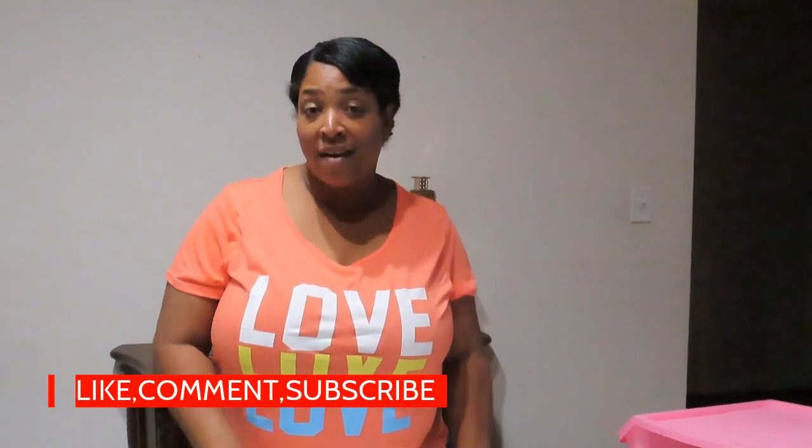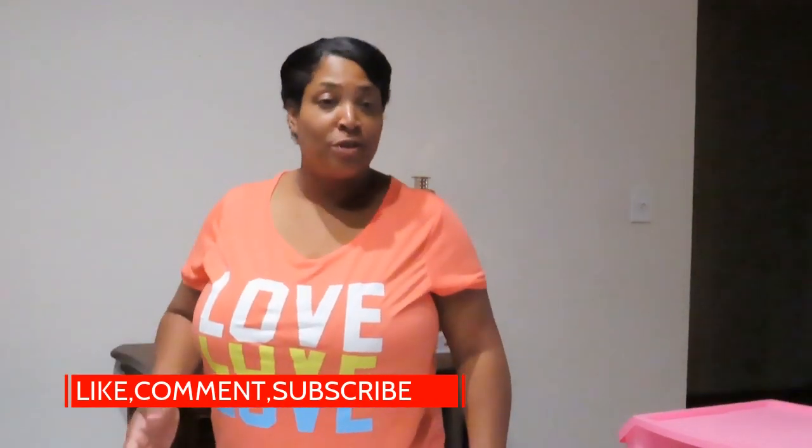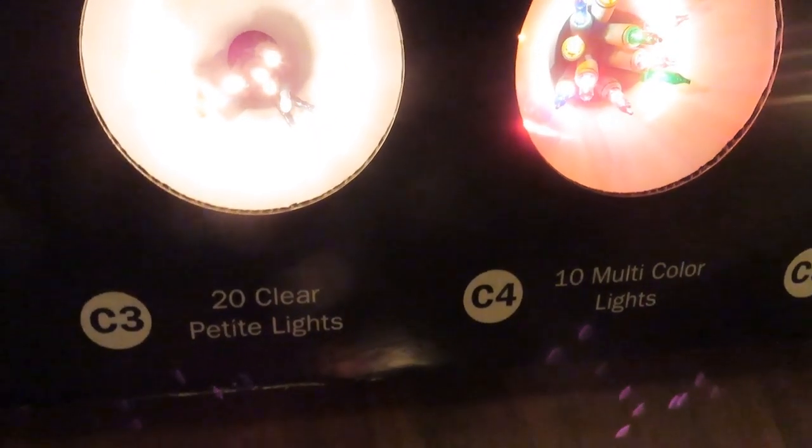Anyway, that was my Michaels haul. If you haven't hit that subscribe button, please do — I would love for you to join this family. Hit me with a like on this video, and I'll see you on the next dive. Bye!